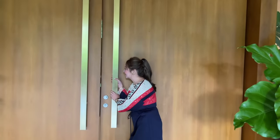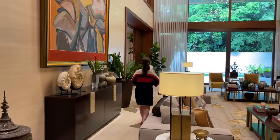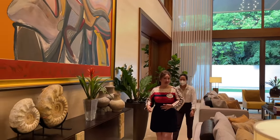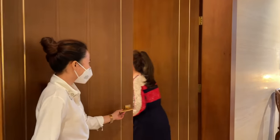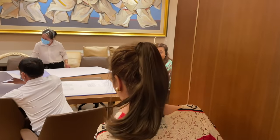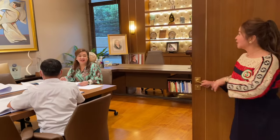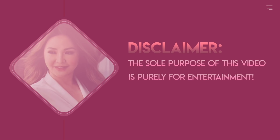Hello guys, welcome back to my channel. Today I'm going to ambush Ate Alice for her plate collection. Let's go! Where's Ate? Maybe she's in the office. Hello! Oh my gosh, Ate, mag-aabish namin ng plate collection mo now! Okay, follow us later. Disclaimer: the sole purpose of this video is purely for entertainment, of course — no bashing, it's for fun.